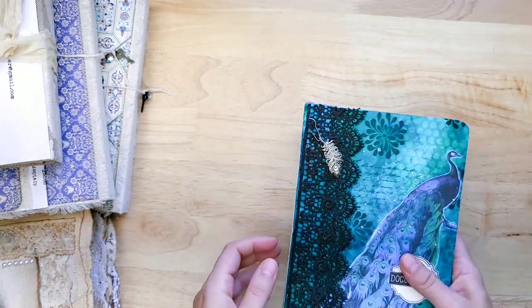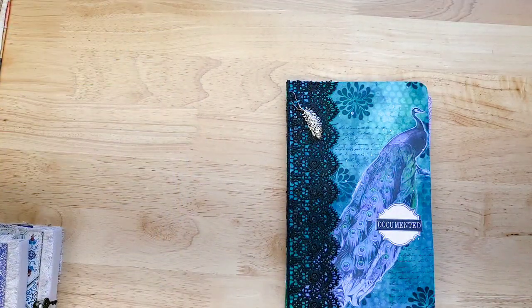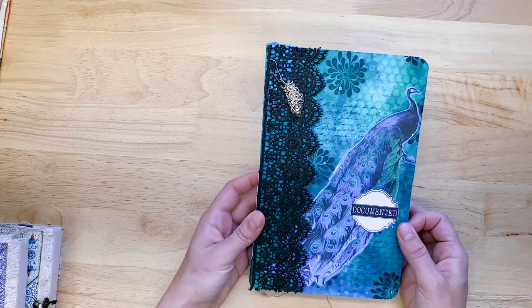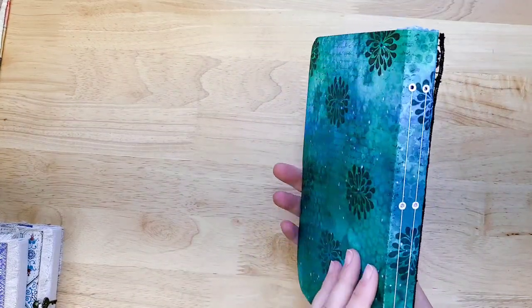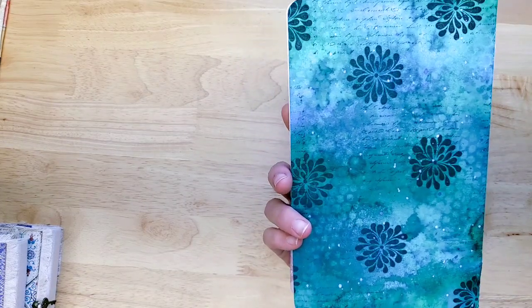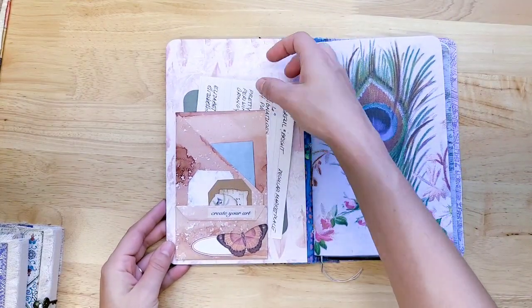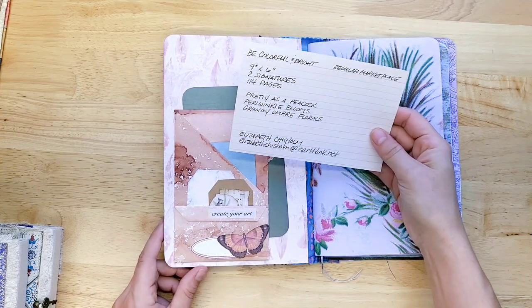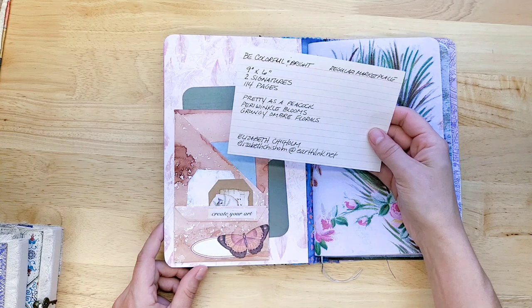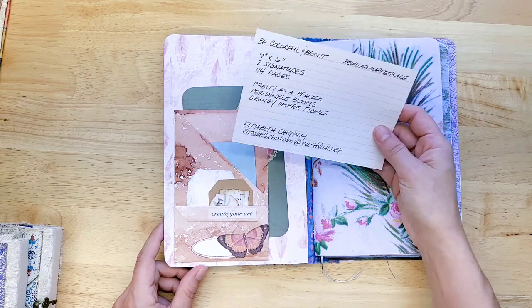We're going to start with one of Elizabeth's journals — this Peacock one. These are all available in my shop for sale; you can find a link in the description box below. Look at those royal colors. Gorgeous Peacock. This is documented. I love the Peacock feather charm. Two signatures with what looks like a mixed media cover, so that's really fun. And this is called 'Be Colorful and Bright.' She's used some of my digitals — Pretty as a Peacock, Periwinkle Blooms, and Grungy Ombre Florals — and you can find all of those printed or digitally on my website.